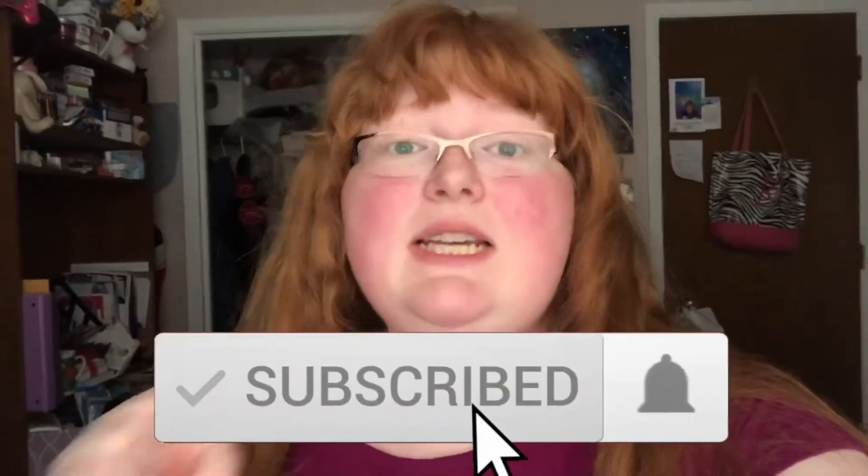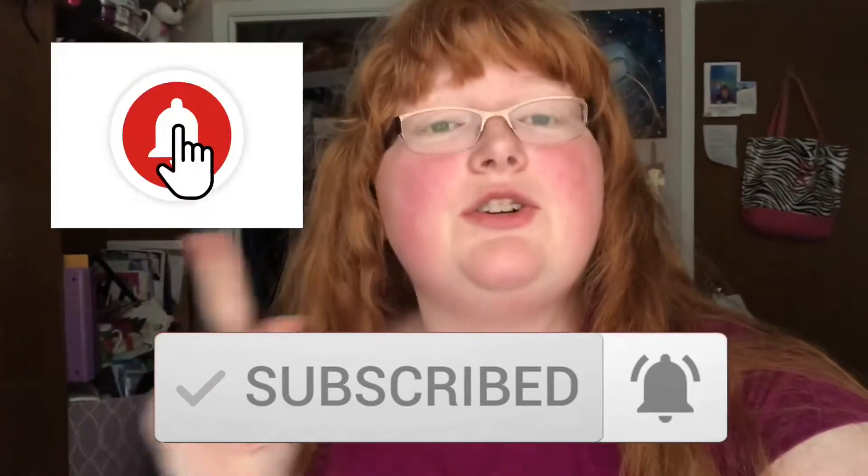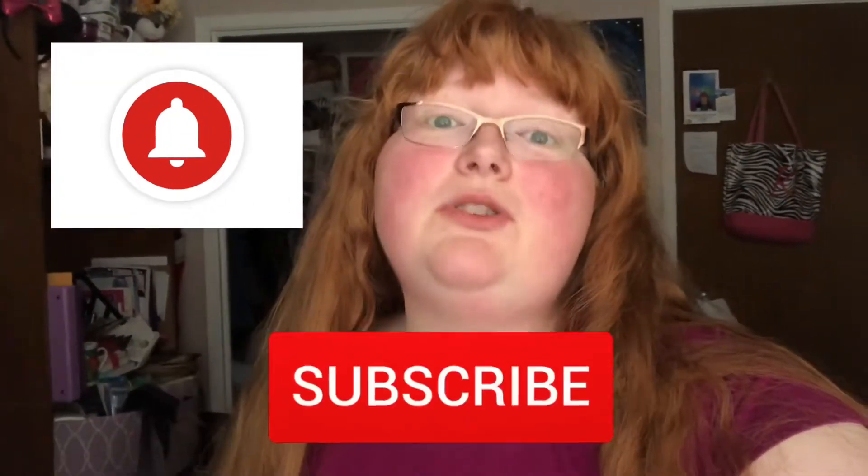Hi guys, welcome back to my channel. I have a huge list of crochet orders that I need to get done, so I've decided to do a little week-in-my-life video as a crocheter. Come along with me this week, work on some crochet orders, and see what it's like to be a crocheter. Give this video a thumbs up if you enjoyed it, hit the red subscribe button, and turn on the bell icon so you get notified when I post.